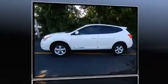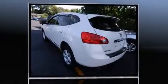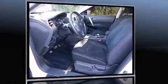Take command of the road in the 2013 Nissan Rogue. With less than 40,000 miles on the odometer, this four-door sport utility vehicle prioritizes comfort, safety and convenience.